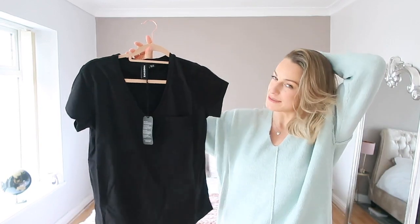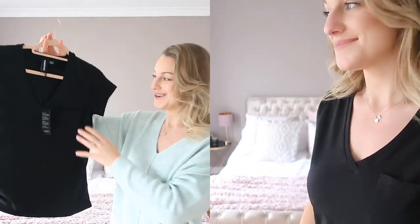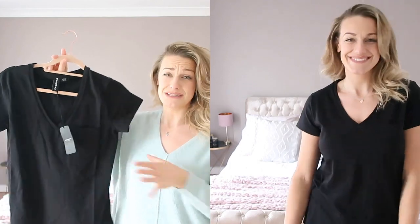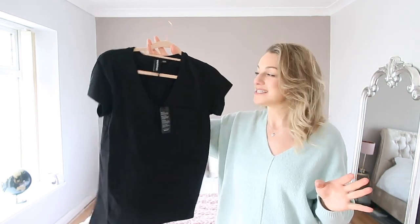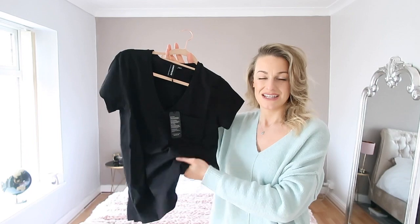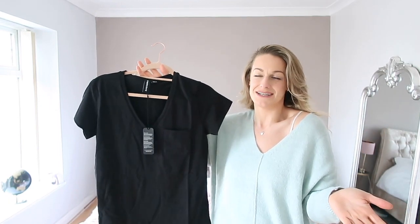Next I've got a nice basic t-shirt. In Topshop these days a basic tee is about 20 pounds, and this is 80 pounds — so it's not too much more. I got all these items in a size 12. It's made of organic cotton, it's really soft, and the fit is lovely — it's got a stretch so it'll fit where it touches but won't cling to areas you don't want it to. It's a staple piece worth investing in rather than buying a cheap one every year. It's more sustainable too.